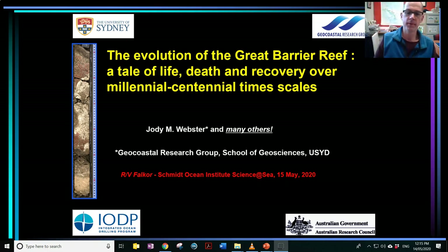Hello everybody, my name is Jody Webster. I'm from the School of Geosciences and part of the Geocoastal Research Group. Today I'd like to give you a brief summary of the Science at Sea seminar and talk about some of the recent work we've been doing on trying to understand the evolution of the Great Barrier Reef over the last 30,000 years or so. This is a tale of the life, death, and recovery of the Great Barrier Reef on millennium and centennial timescales.